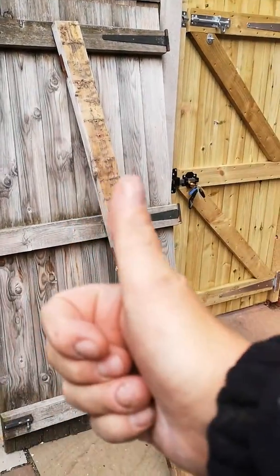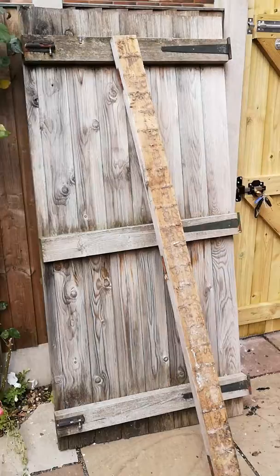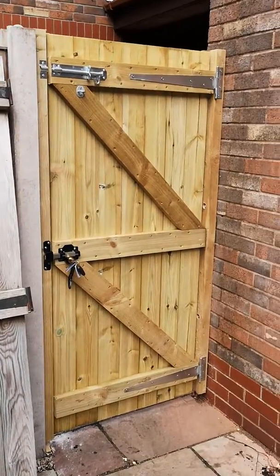Good afternoon, it's Rick, local friendly handyman. How are we doing? This is a gate I've fitted for a customer in Trawley today.